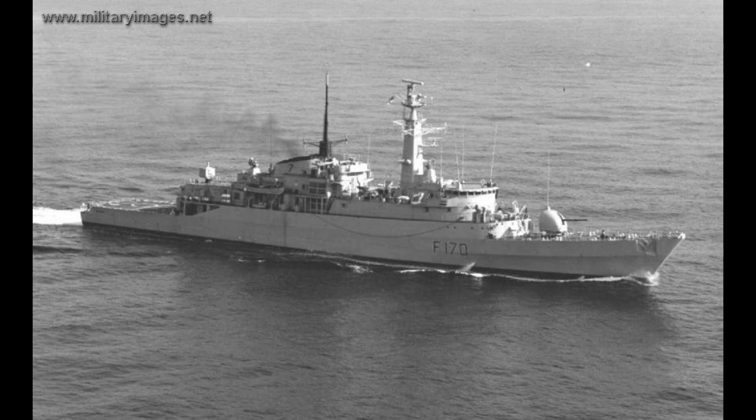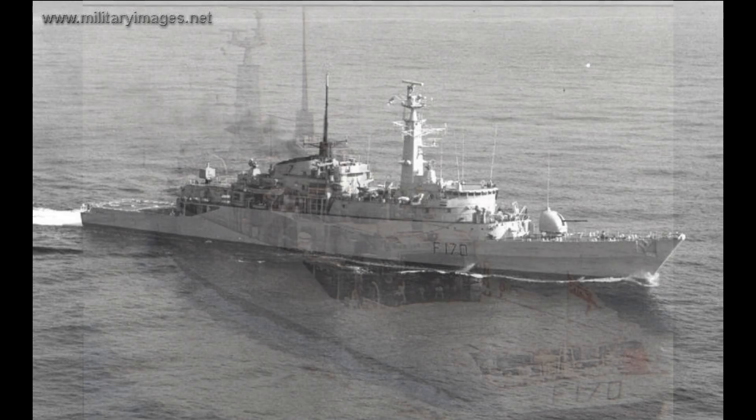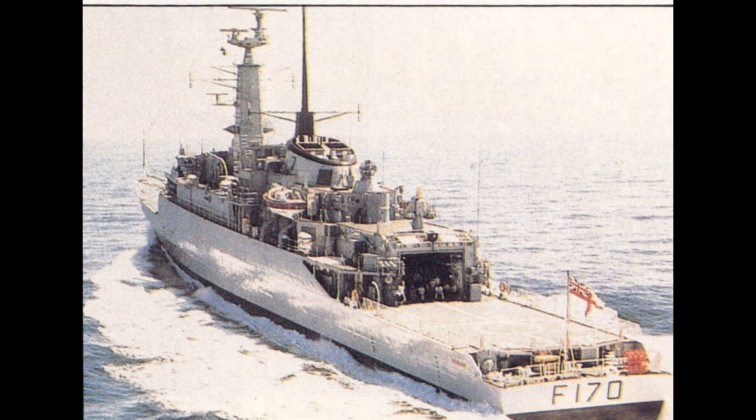The construction of HMS Antelope started on the 23rd of March 1971 in the English city of Southampton. She cost the Royal Navy over £14 million to build. She belonged to the Type 21 group of A class frigates, of which there were 8. The Type 21 frigates were ordered in 1969 and all 8 were built and commissioned by the end of 1978. HMS Antelope was ordered on the 11th of May 1970 and her keel was laid down on March 23rd 1971.